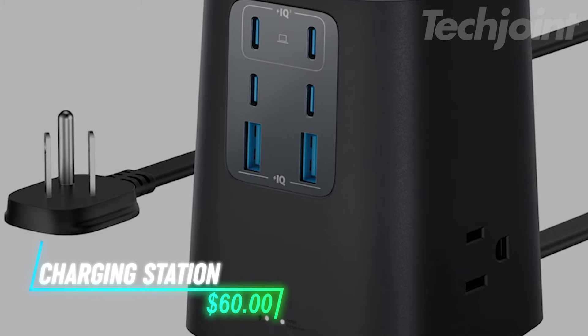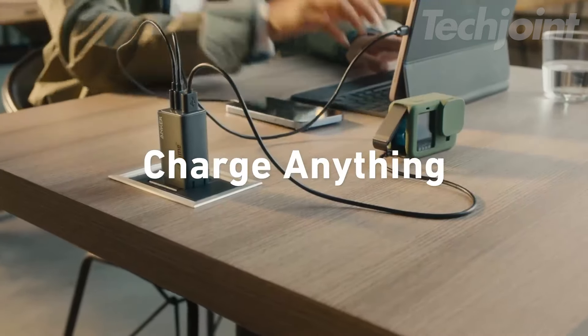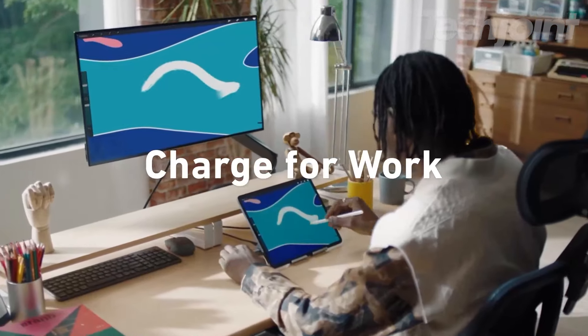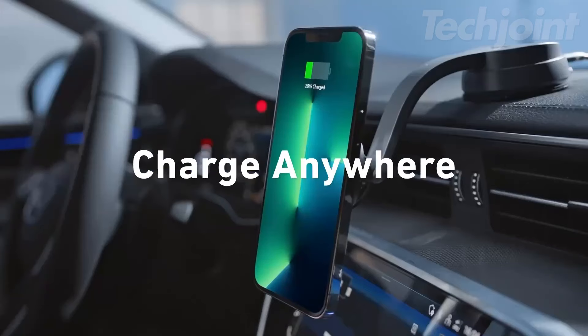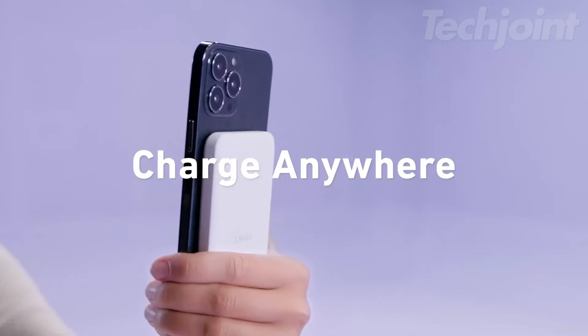Tired of juggling multiple chargers? This 9-in-1 power strip has you covered with four USB-C ports, two USB-A ports, and three AC outlets. With a 100-watt capacity, it delivers fast charging for all your devices. Its sleek, flat cable design keeps your space tidy and modern. Perfect for home or office use, it combines convenience and style in one compact package.